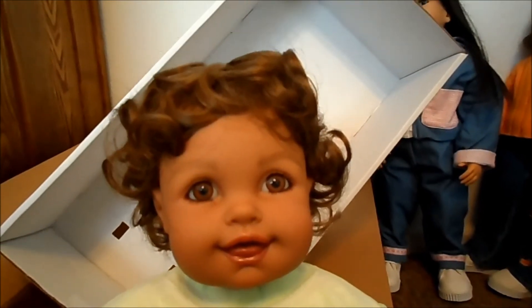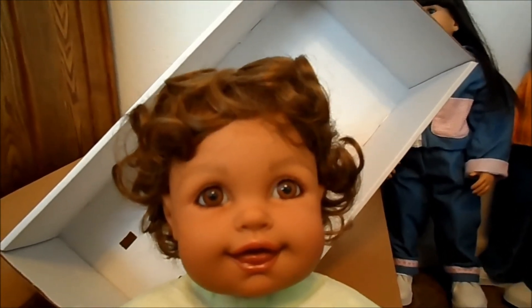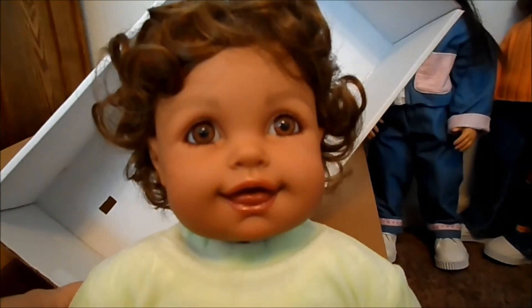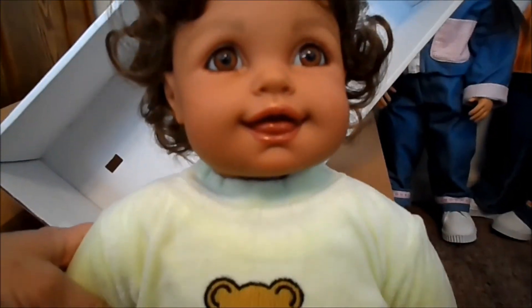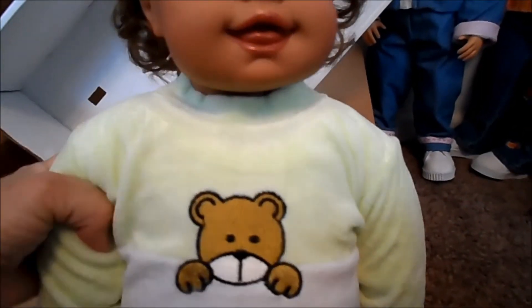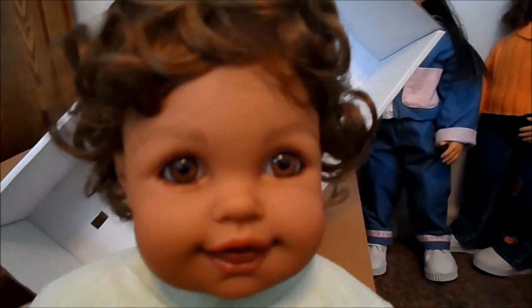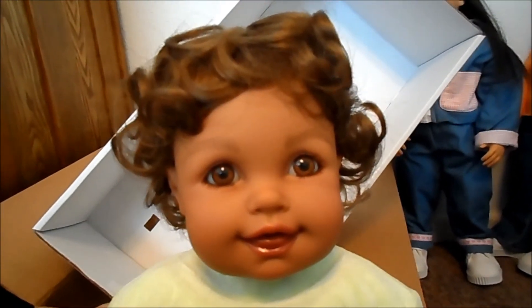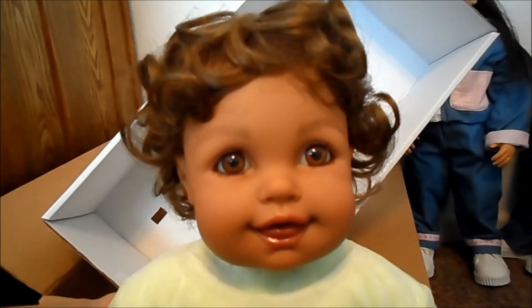This is a vintage toddler, they call her. Look how cute she is! That beautiful face — she has medium skin and medium brown eyes, brown curly hair, and a cute little smile with her tongue sticking out, and like a teddy bear sleeper. I absolutely love her. The toddlers have the softest, huggable bodies. I think I have about 10 of them and they're just adorable.